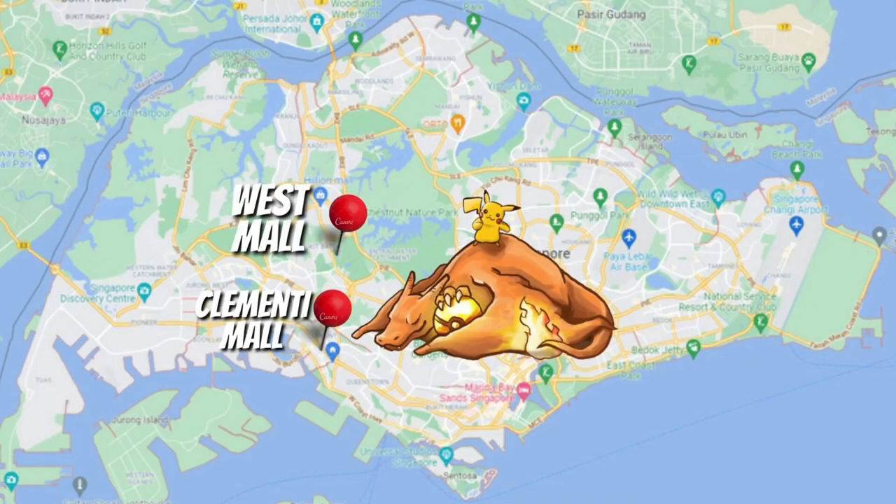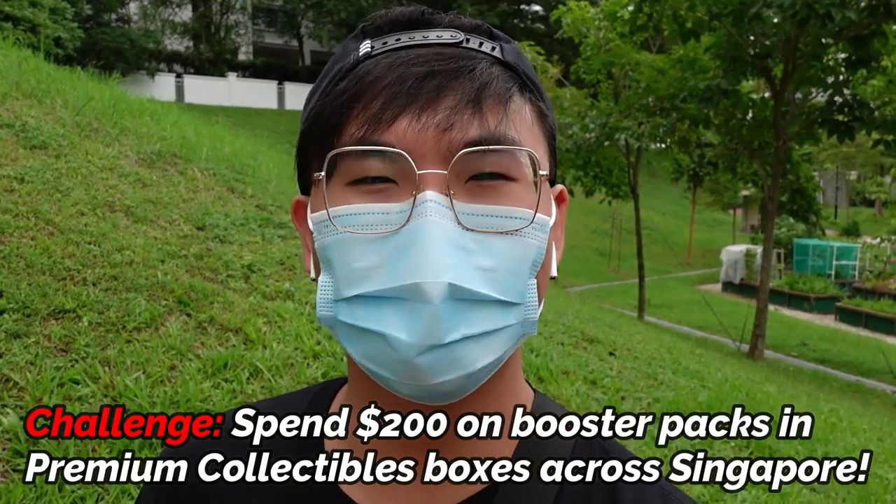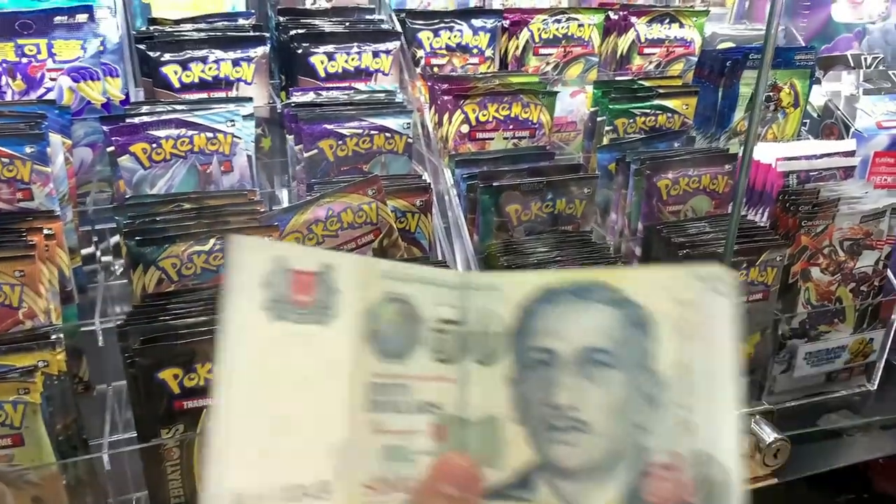Today I'll be spending the whole afternoon buying Pokemon booster packs from four of the Premium Collectibles outlets across Singapore — namely Clementine Mall, West Mall, Tampines Hub, and White Sands. There is no special rule or restriction other than I have to stick to a budget of $200.